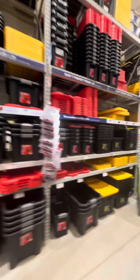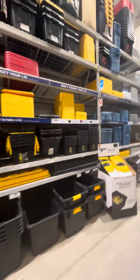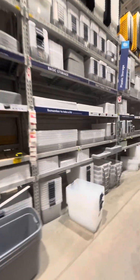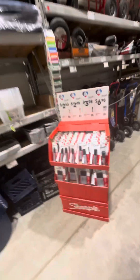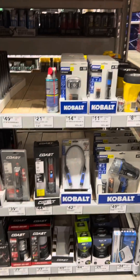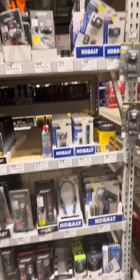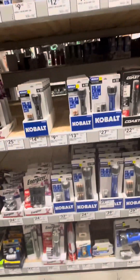Containers when you're camping — they have a very good assortment at Lowe's for hauling and storing your gear. Don't forget the lid. I would also bring a Sharpie. Flashlights — Cobalt must be their brand of headlamps. Coast is probably another one of their brands.